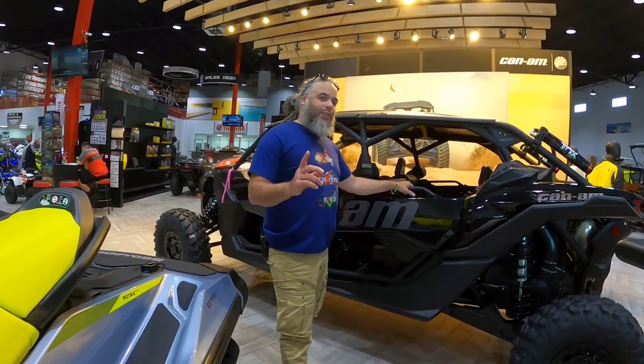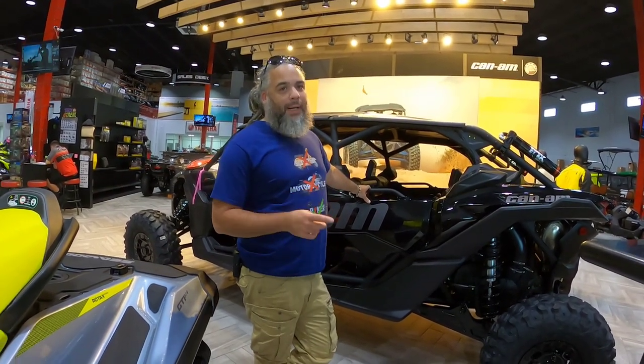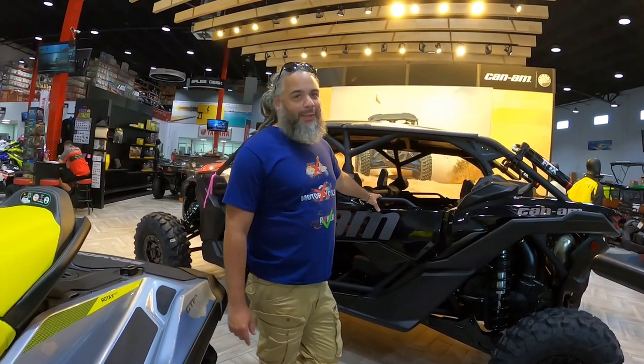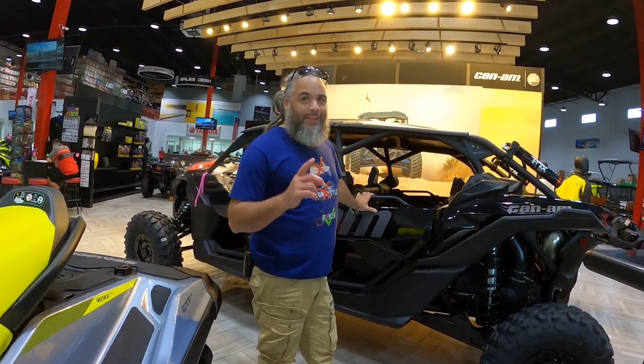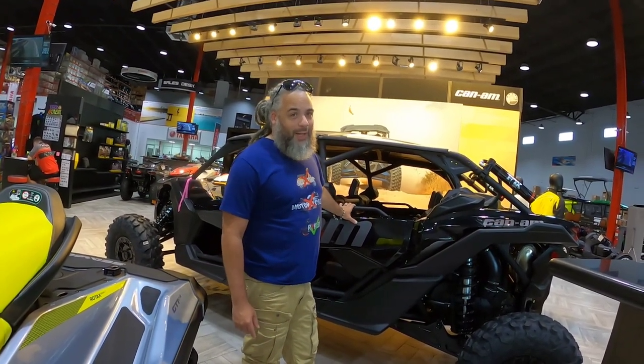I want one of these so bad, but they are not legal in NYC to ride around because they consider them off-road vehicles — I can't get a registration or insurance to drive this around.